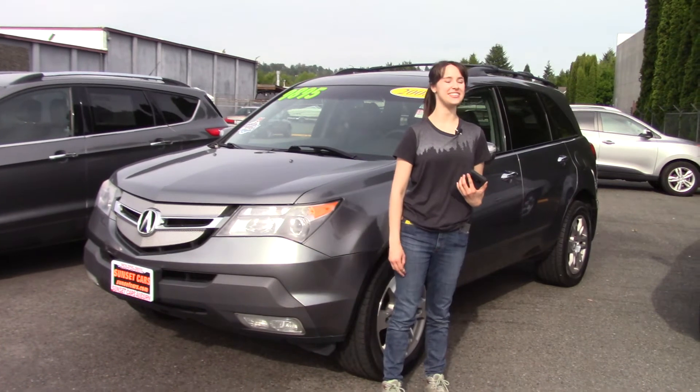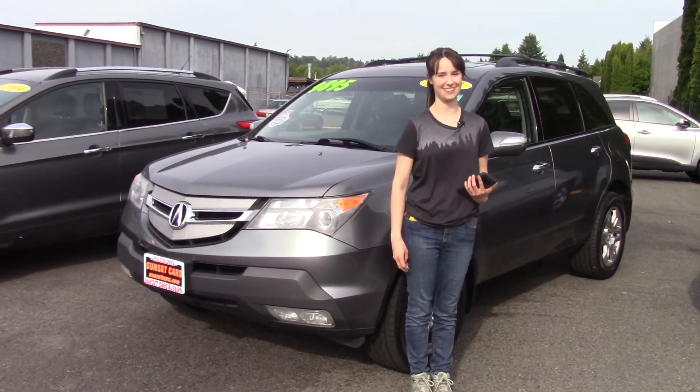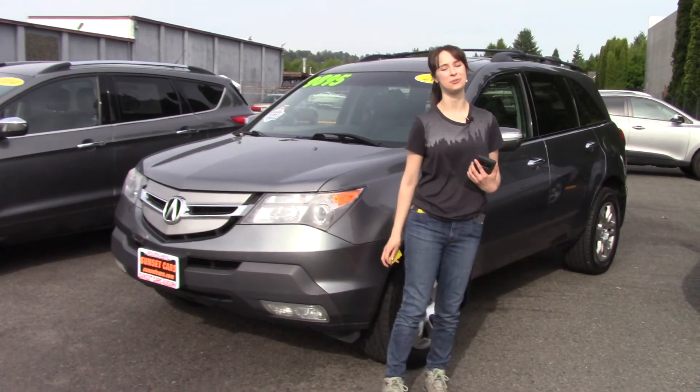You should take it for a test drive at Sunset today. And don't forget, we take your trade-ins, paid for or not, and we buy cars. Make sure that you tell them Jordan sent you when you come in.